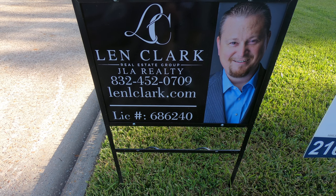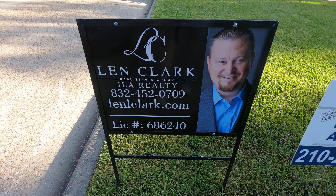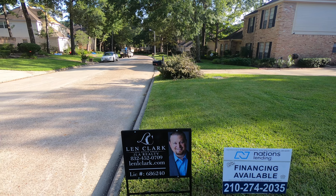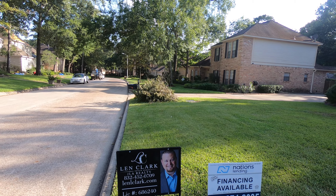Hello, this is Lynn Clark. I wanted to give you the tour for 2731. Just to let you know, any home that you may want me to do this for you, I'm more than happy to do it. I live here in Kingwood, and if this is not the right one for you, I want to be able to win your business and help you find the right one by doing little things like this.